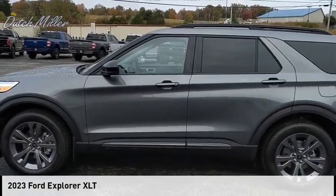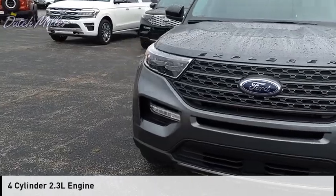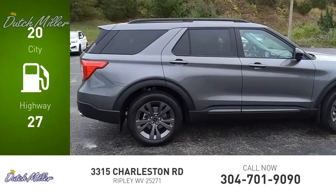You are going to love the 2023 Xplora. This vehicle is powered by an all-wheel drive, four-cylinder, 2.3-liter engine. Great fuel efficiency saves you money by requiring fewer trips to the gas station.